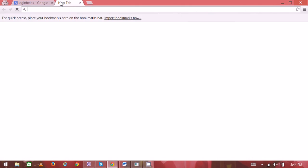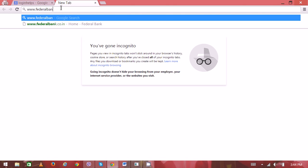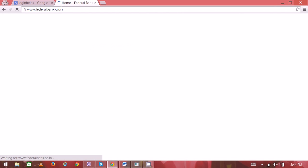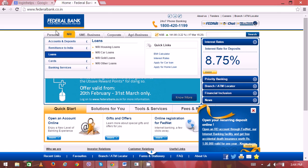On a new tab, type www.federalbank.co.in. Now you can see the home page with the top menu.